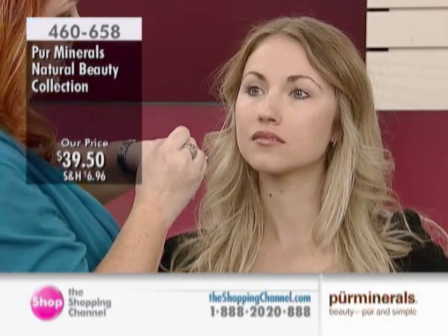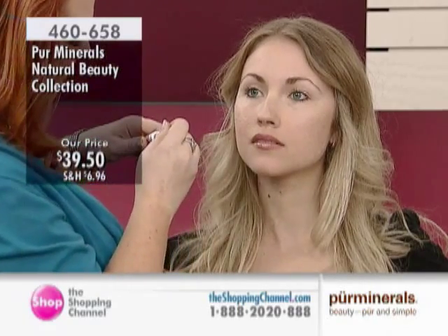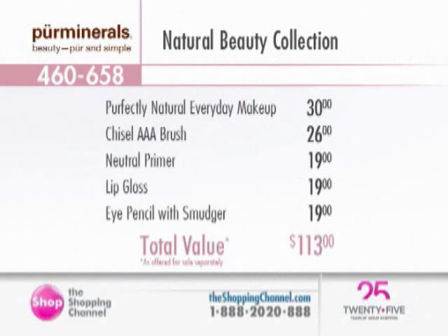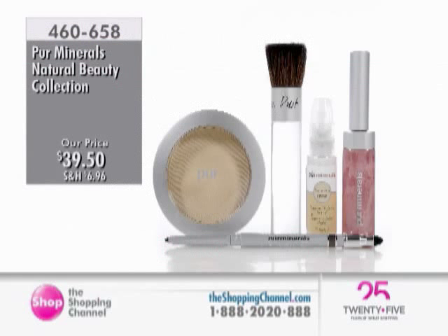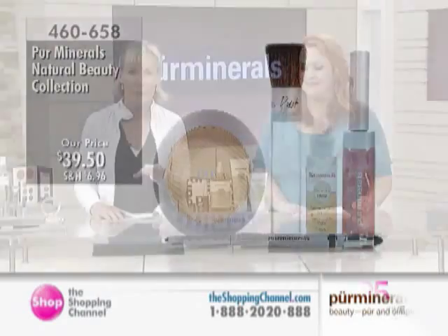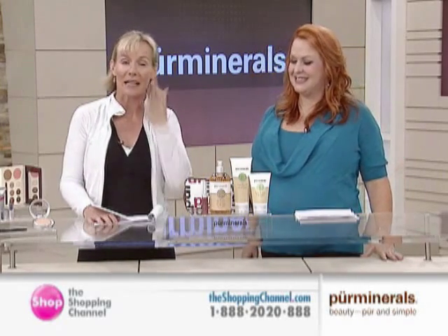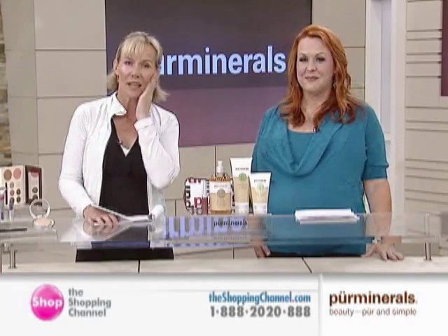We're going to be wrapping up very quickly. Brand new kit, the Natural Beauty Collection 460-658. You're getting that perfectly natural shine control press powder, the amazing chisel brush, the correcting neutral primer, that crystal pink lip gloss, and the brand new hidden treasure eye pencil with a smudger at the end. The value is amazing — $113 in value, and you're getting it for under $40. Five great pieces. Natural beauty is something we're all wanting to achieve. We want to look like ourselves, but better. We don't want people to say 'I love your makeup' — we want them to say 'you look great.' And it's about makeup that treats your skin kindly.